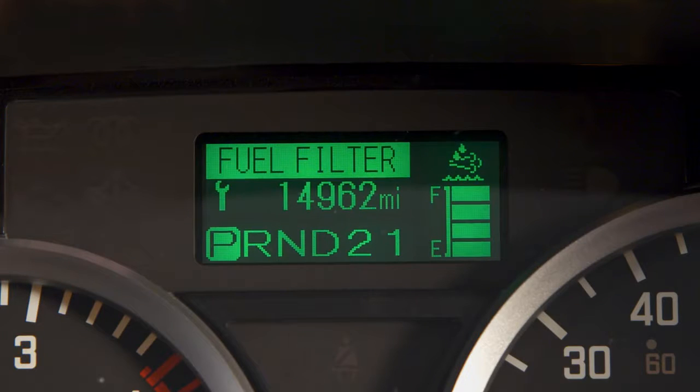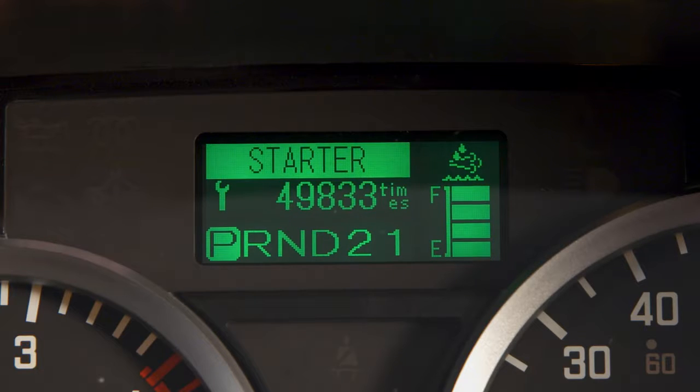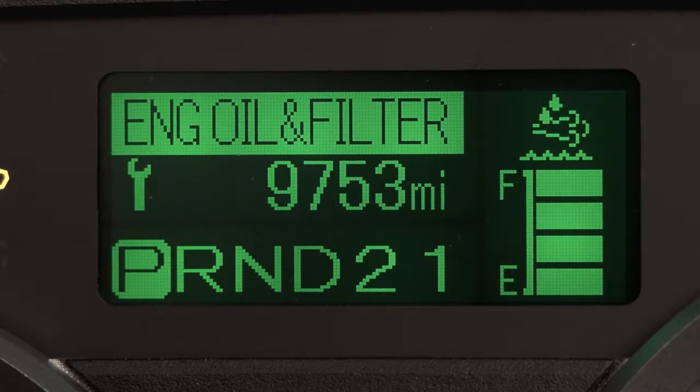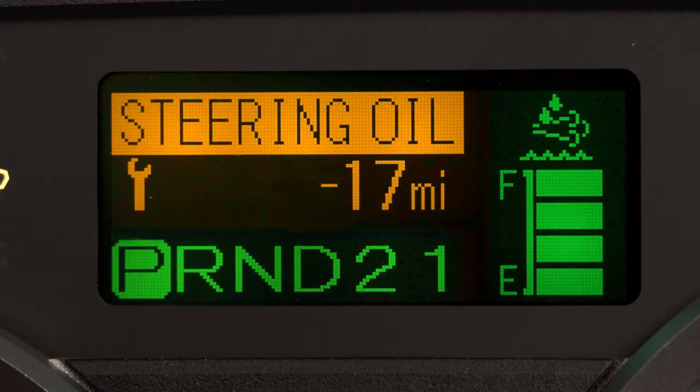One of the most important features of the MID is its ability to display your maintenance intervals. Be sure it has been set by your authorized Isuzu dealer and is on. Then, as you drive, the system will track the mileage to that service item and notify you when you're within a thousand miles of needing the service by turning from green to amber.